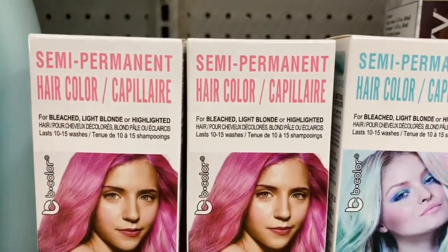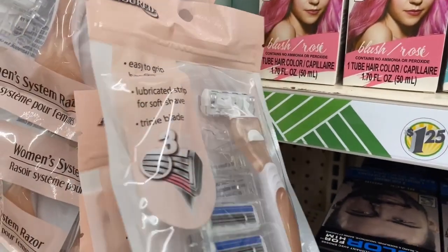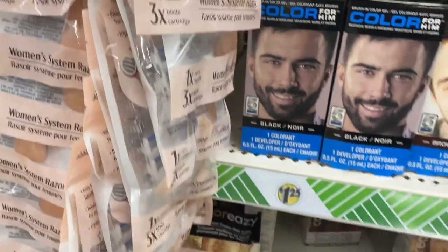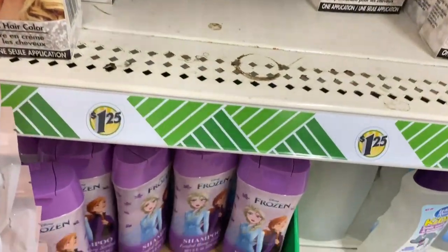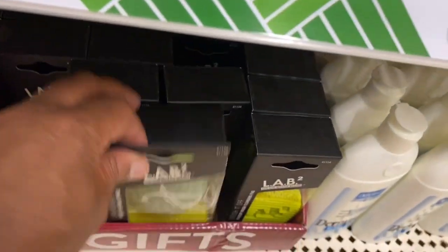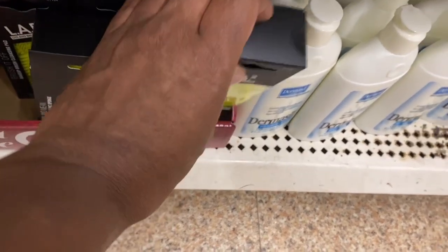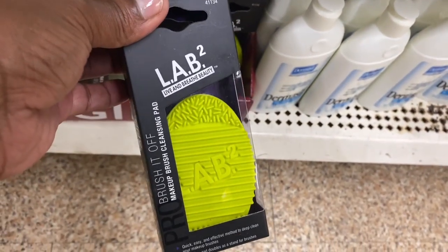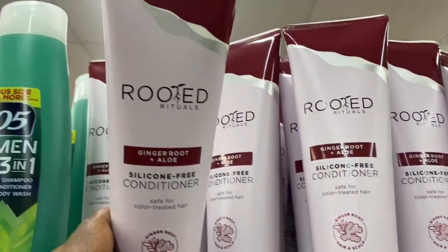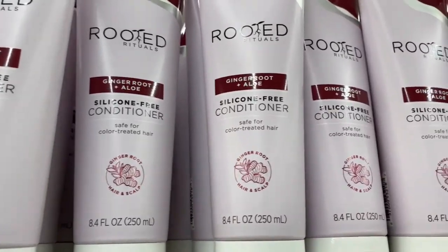They also had the Freeman Purifying Grapefruit two-pack sheet mask. Look at this semi-permanent hair dye — super cute. This razor kit by Assured with interchangeable razors — I thought that was really neat. Then there was the Frozen shampoo, and the LAB brush cleaner. They had the Rooted Conditioner, silicone-free with ginger root and aloe — I'm pretty sure that goes for way more than a dollar and twenty-five cents.